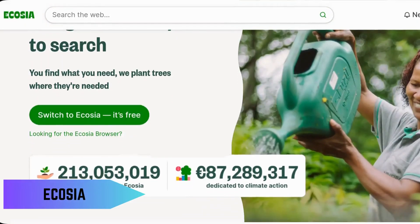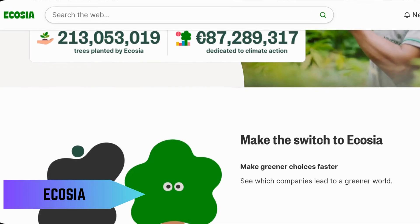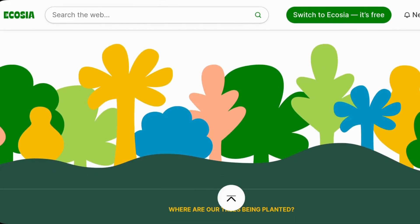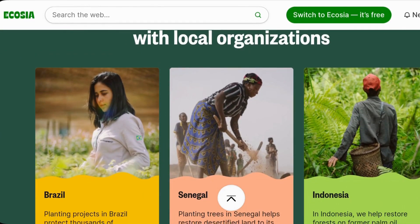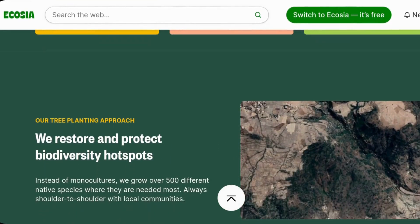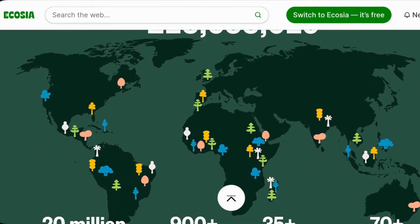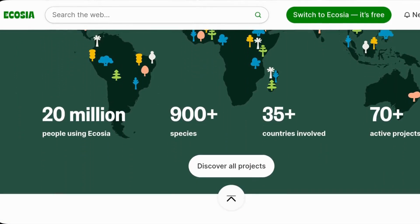If you're passionate about the environment, you'll love Ecosia. This search engine uses its ad revenue to plant trees around the world. Powered by Bing, it delivers solid search results while making a positive impact on the planet. It's a great way to contribute to a good cause with every search.